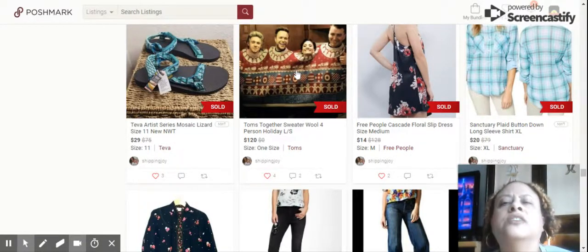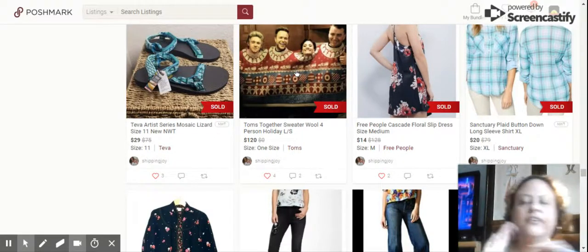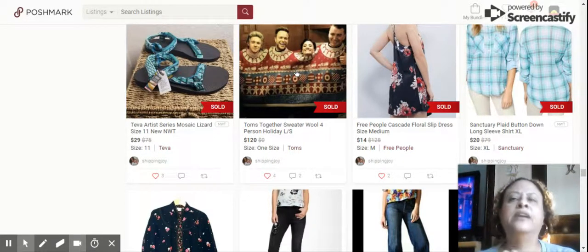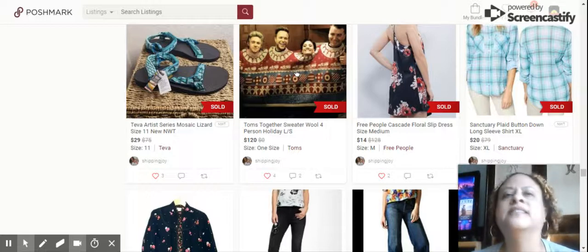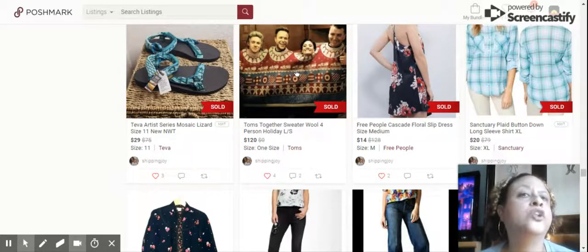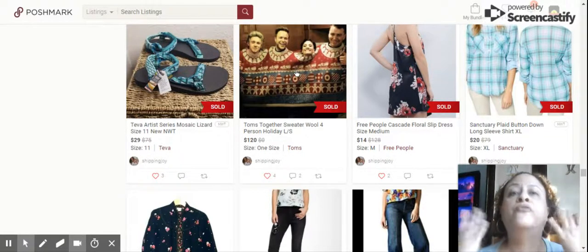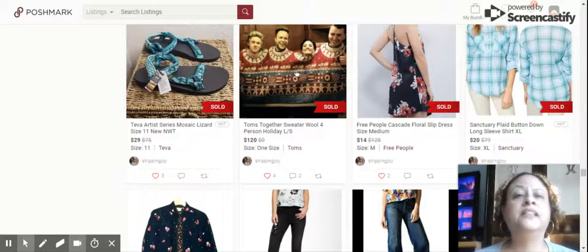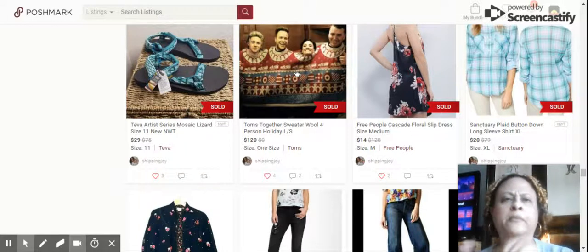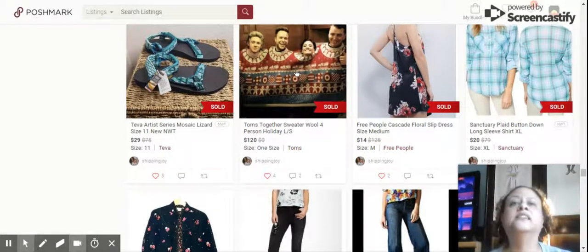The last item I'm going to talk about for October is my biggest sale. Please subscribe, share, and like — I'm definitely thankful for all the new subscribers. This was the Tom's Together Sweater, a wool sweater featuring four celebrities in the picture, including Demi Lovato and Sam Smith. Sold for $120 in less than a week.